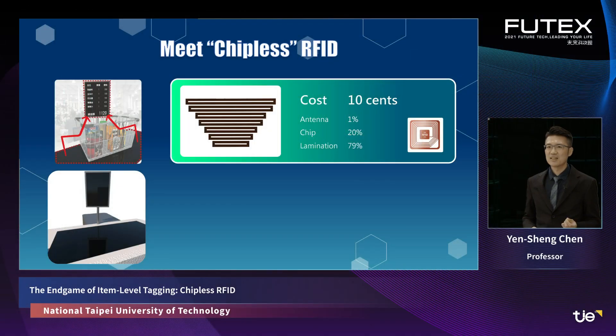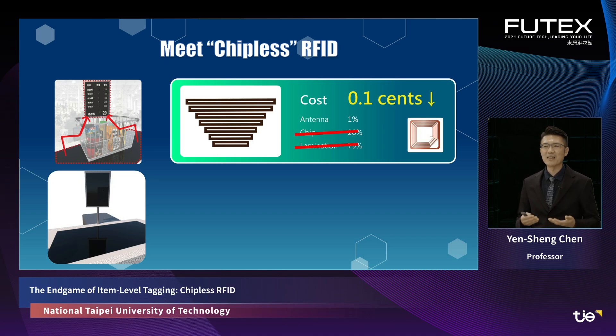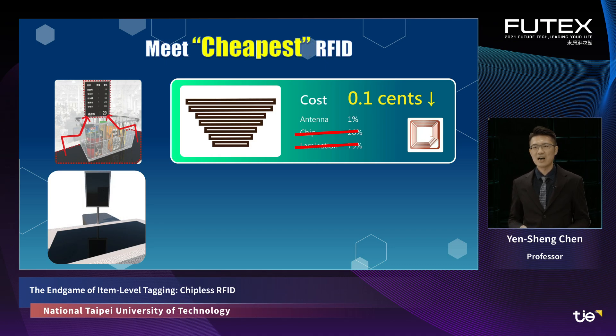In contrast, our new technology, chipless RFID, removes the use of the chip. As the chip is eliminated, only the printed conductor part is required, and the cost of a tag can be reduced by 99%. If the automotive industry had a technology like this, it would be like one litre of gasoline driving 100 miles, costing you only one dollar. This is what makes chipless RFID the cheapest RFID.